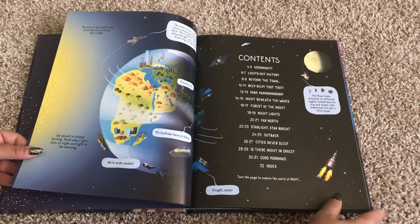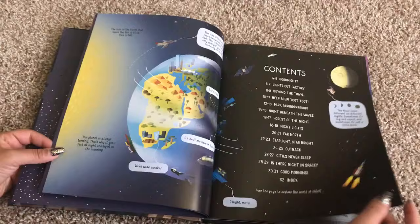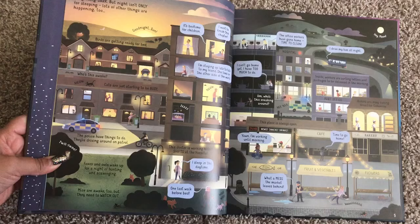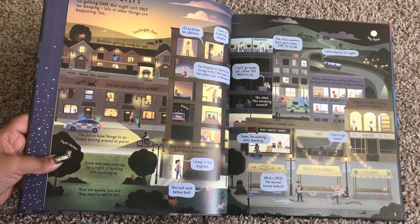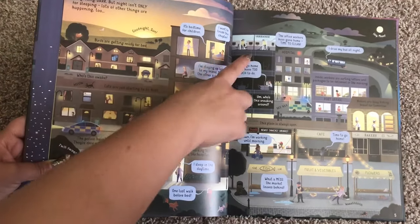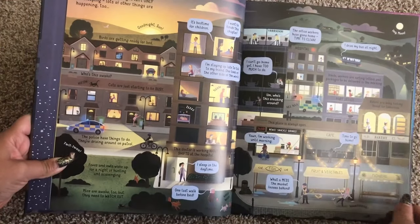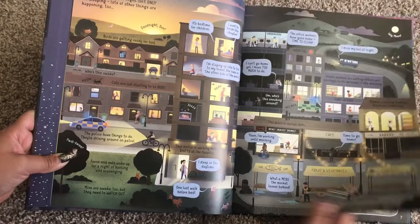Here's the table of contents, and there's a lot going on on every page. It starts with 'Good night — it's getting dark, but night isn't only for sleeping. Lots of other things are happening too.' It shows it's bedtime for children, office workers have gone home so the cleaners come in, a bus driver who drives all night, and the people who actually work all night.